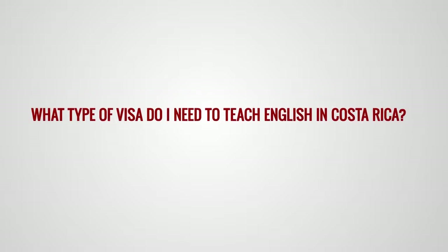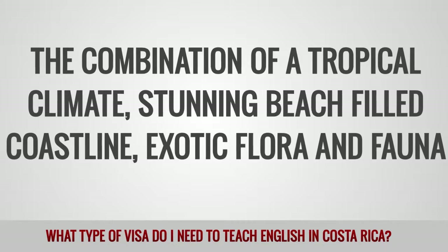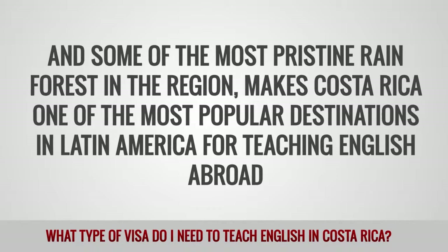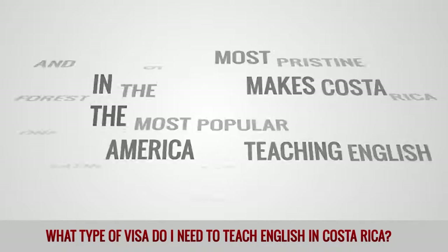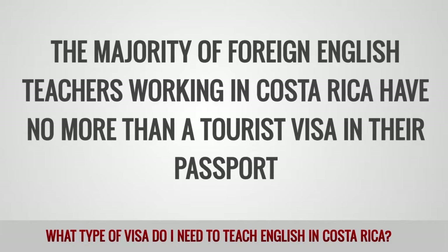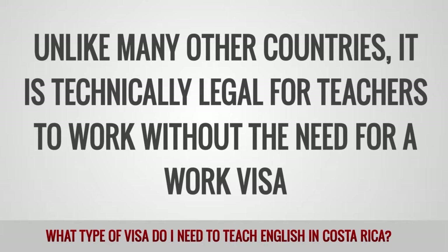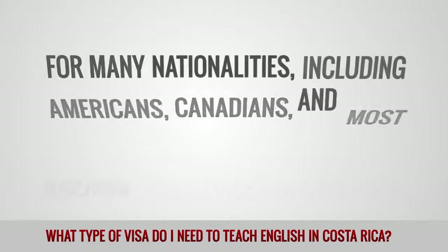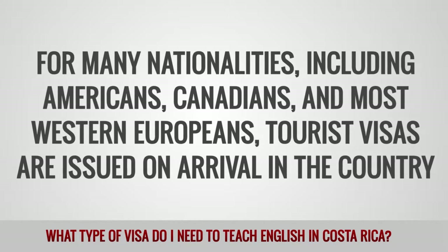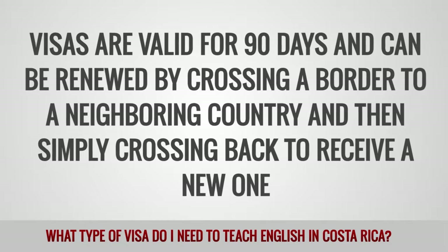What type of visa do I need to teach English in Costa Rica? The combination of a tropical climate, stunning beach-filled coastline, exotic flora and fauna, and some of the most pristine rainforest in the region makes Costa Rica one of the most popular destinations in Latin America for teaching English abroad. Visas: The majority of foreign English teachers working in Costa Rica have no more than a tourist visa in their passport. Unlike many other countries, it is technically legal for teachers to work without the need for a work visa. For many nationalities, including Americans, Canadians, and most Western Europeans, tourist visas are issued on arrival in the country. Visas are valid for 90 days and can be renewed by crossing a border to a neighboring country and then simply crossing back to receive a new one.